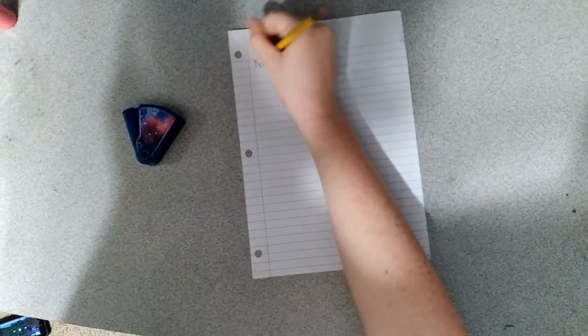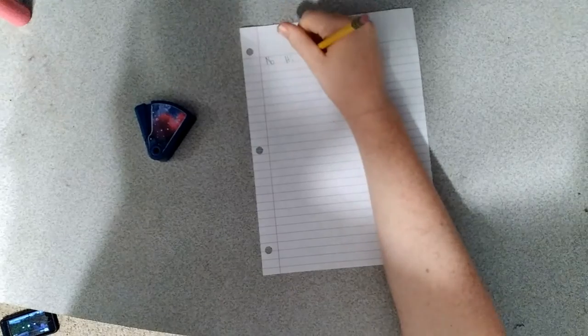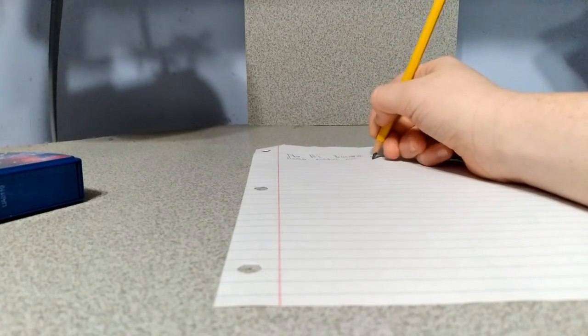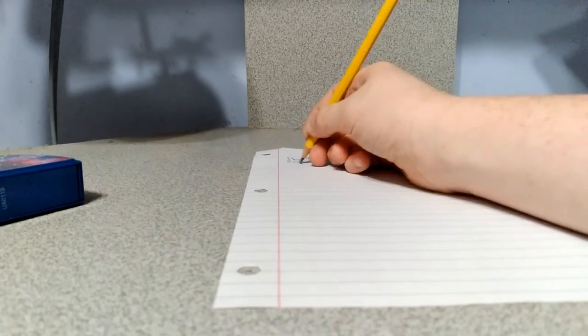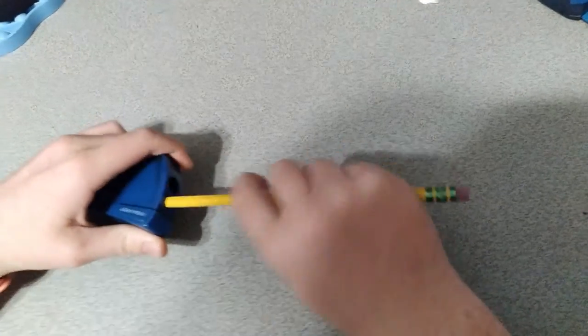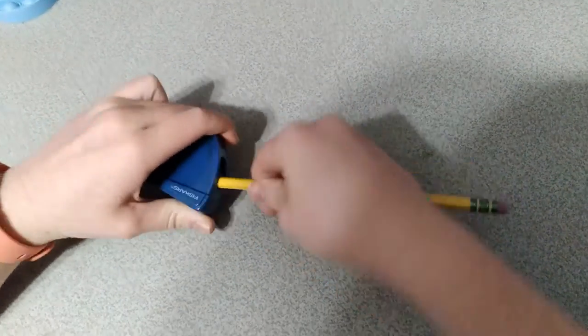A pencil's job is to write. A pencil hates being sharpened, because their goal is to stay as long as they can.